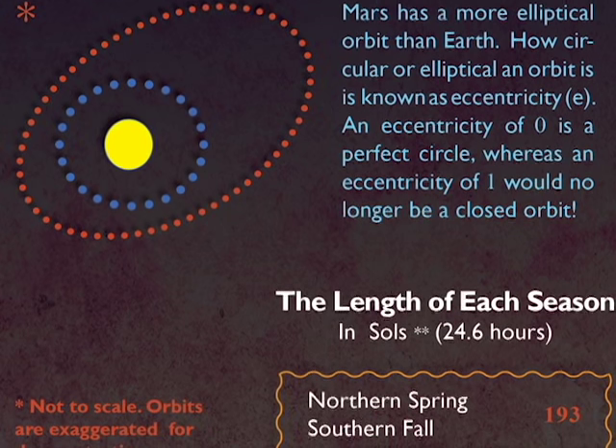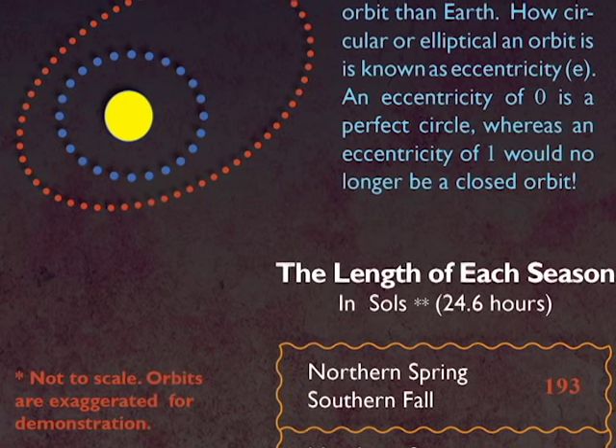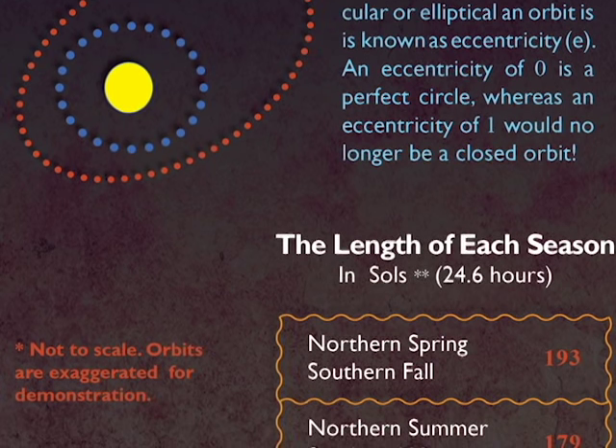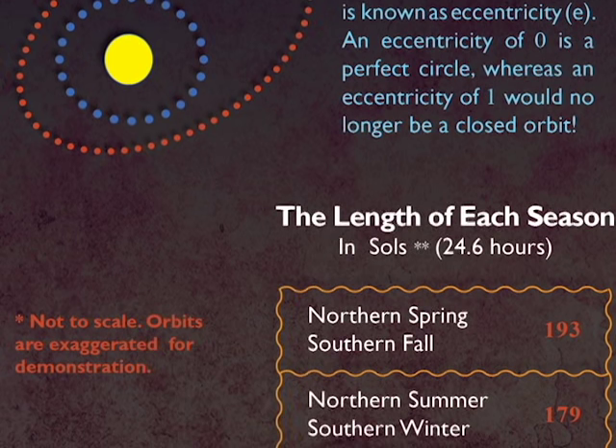This means the Northern summers are long and cool. Because Mars is farther from our star, it has a longer distance to travel to make a full orbit, resulting in a longer year.